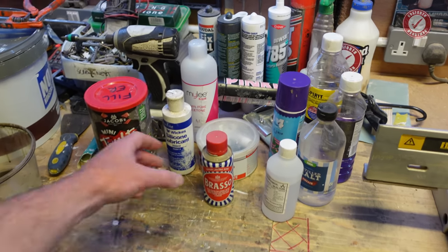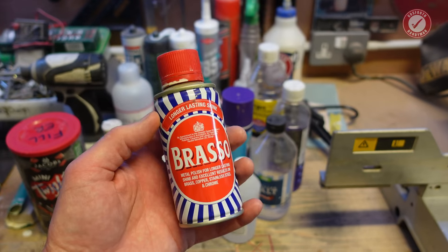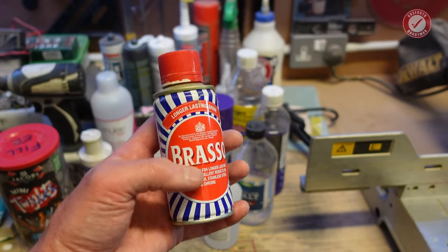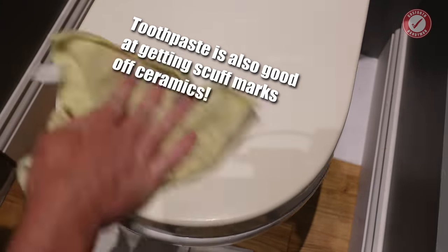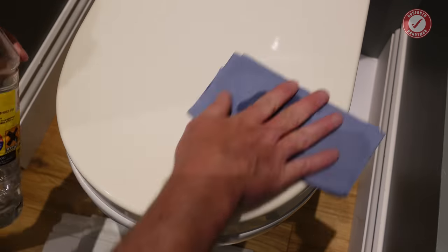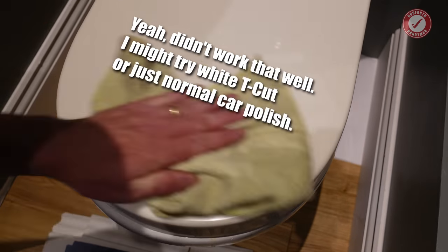Starting at the front here — good old Brasso. Brasso is so handy not just for a metal polish but it works as a general purpose polish. So if you've got a mark on a bath or a sink that just won't come off, because it's very very slightly abrasive, Brasso will get that mark off. It almost works a little bit like a T-cut — really handy product to have. I also use it sometimes on copper pipes just to make them look nice and shiny again. I'm actually going to try it on our old plastic toilet seat to see if it takes some of the scratches out.